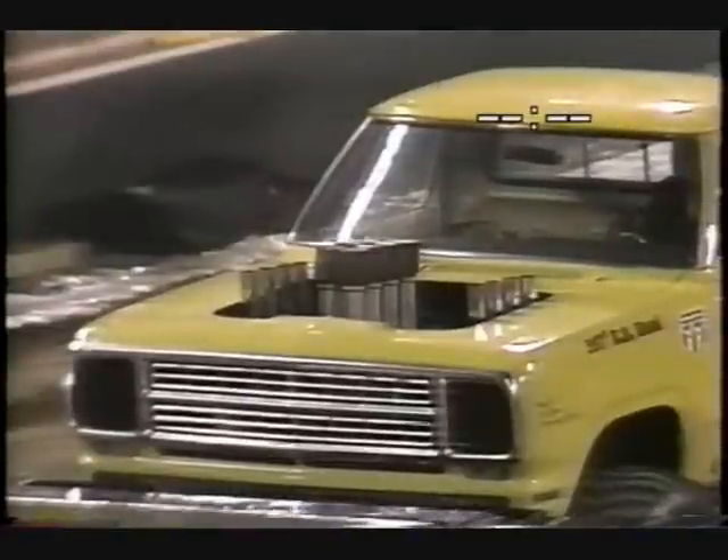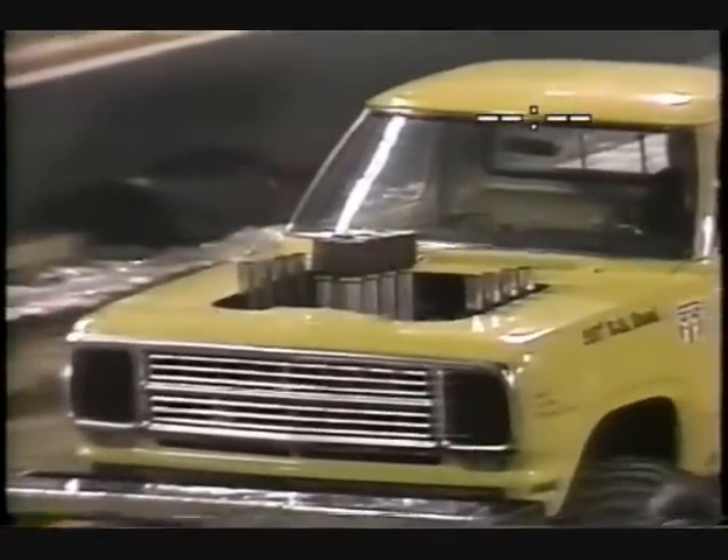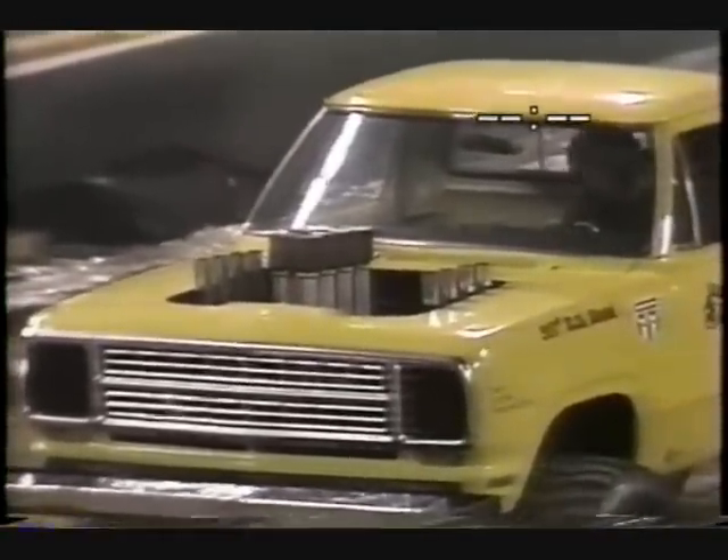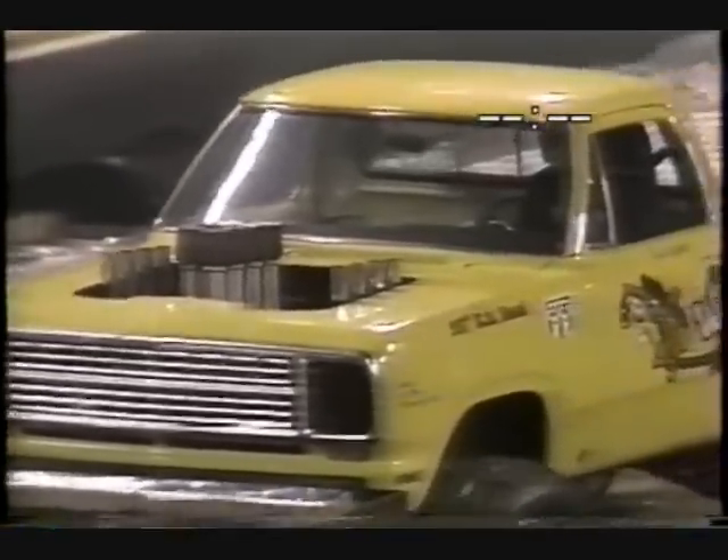Dan Coelho is driving a '68 Dodge with a 557 cubic inch all-aluminum Keith Black Hemi — one of the big racing versions of the Chrysler Hemi. Dan does quite well, travels all over the United States with the United States Hot Rod Association. A strong competitor, he was runner-up here before for the national championship in the country. Here comes Dan.